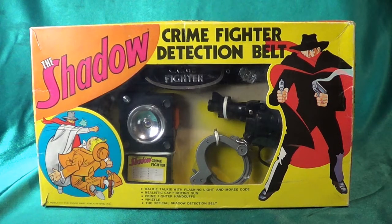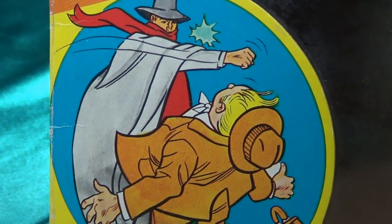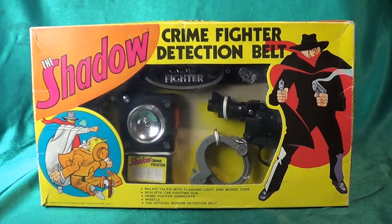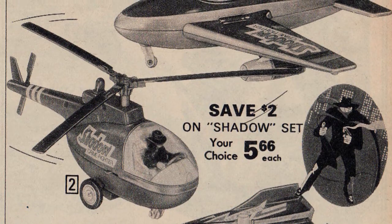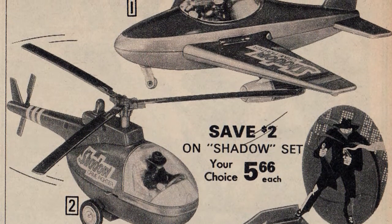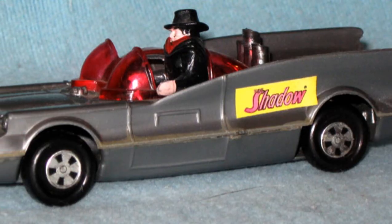Our first subject is a piece from 1977 — it is the Shadow Crime Fighter Detection Belt. This is by an odd company called Madison Industries. Madison Industries seems to have been owned by a pharmaceutical company, and they were run out of New Jersey. For some reason they licensed the Shadow pretty heavily in the late 70s. Most of the toys are copies of the AHI and Remco stuff that they did for Batman. In fact, there's even a silver version of the Batmobile with a little Shadow figure in it.